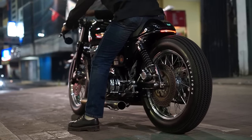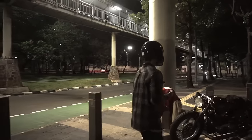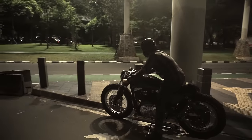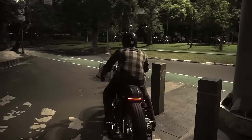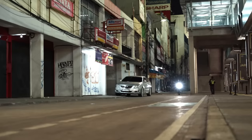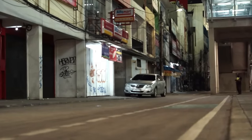Essentially, and until this date, this cafe racer project can only be the coolest Harley Sportster I've ever seen. Thank you for watching Racer TV, and as always, I hope to see you on the next video.